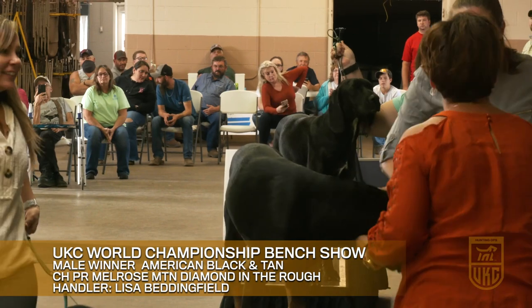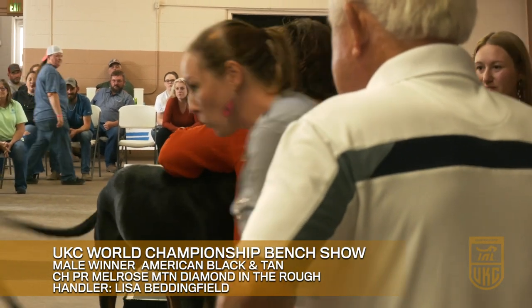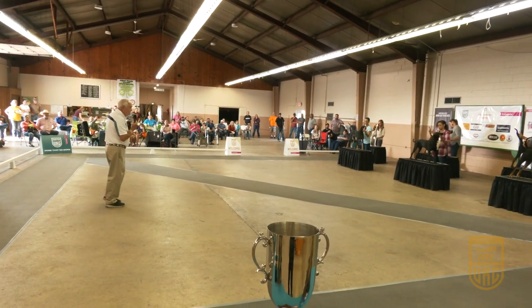Today it came down to a Black and Tan out of North Carolina as the male winner — a dog owned by Shane and Lisa Bedingfield. They've been showing dogs for a lot of years, and it was good to see them get to that point.